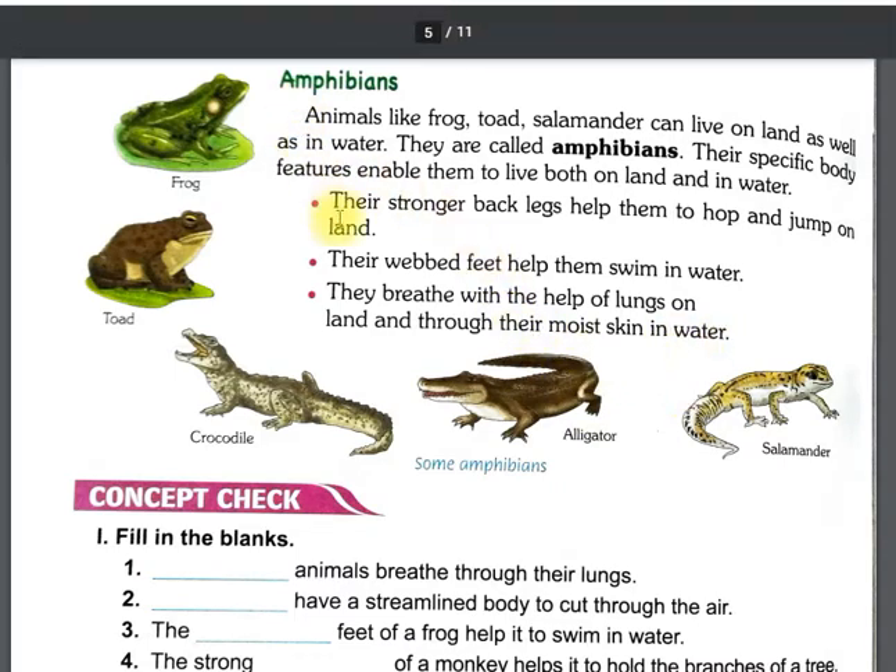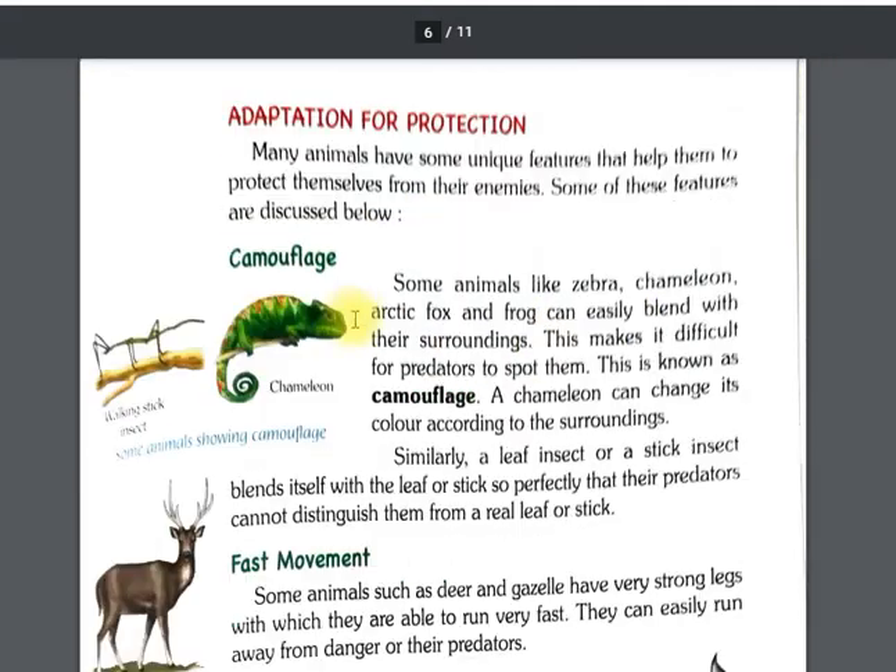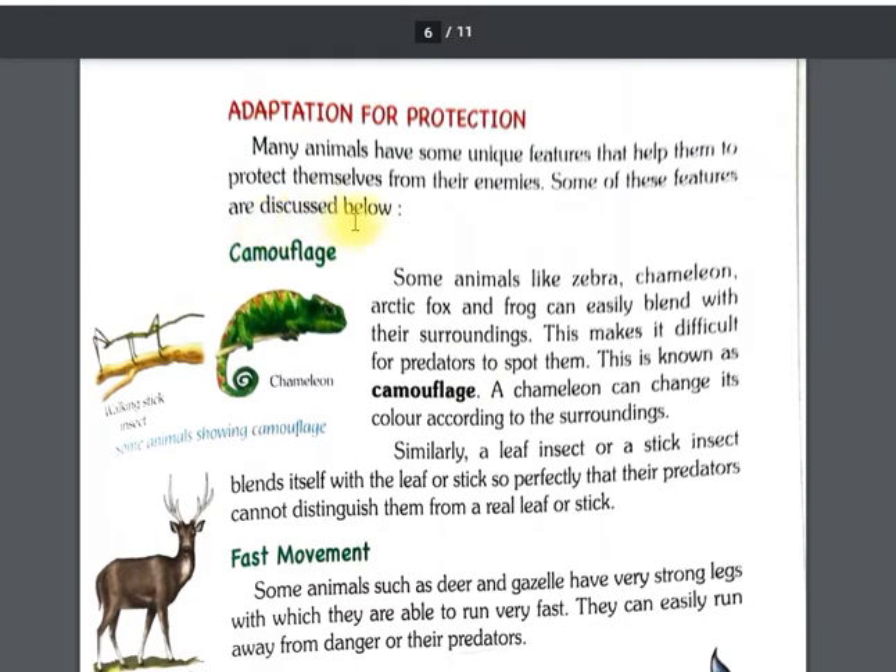This is all about amphibian adaptation. Now let's look at adaptation for protection. Many animals have unique features that help them protect themselves from their enemies. Some of these features are discussed below.